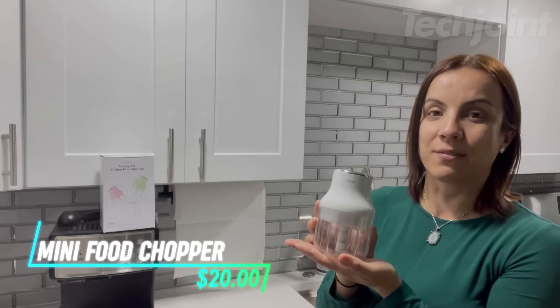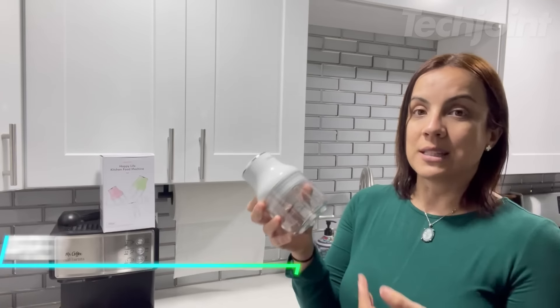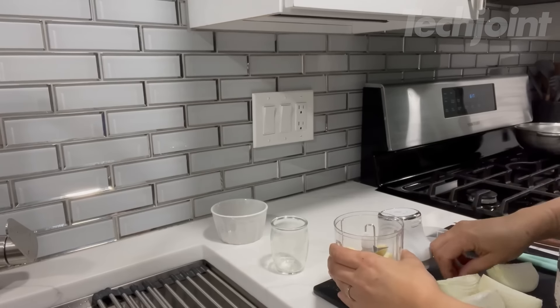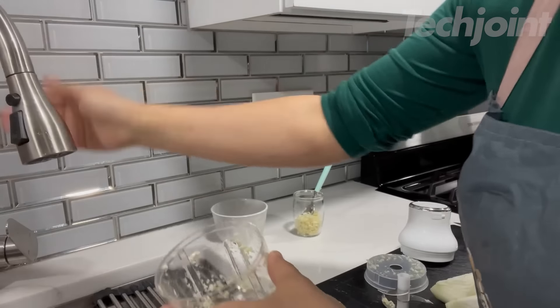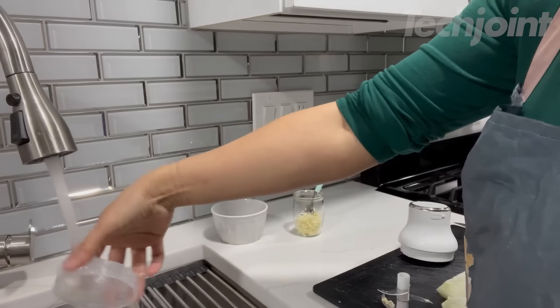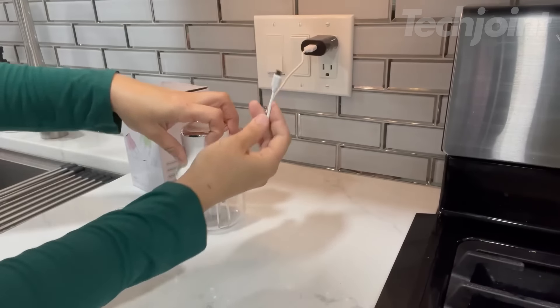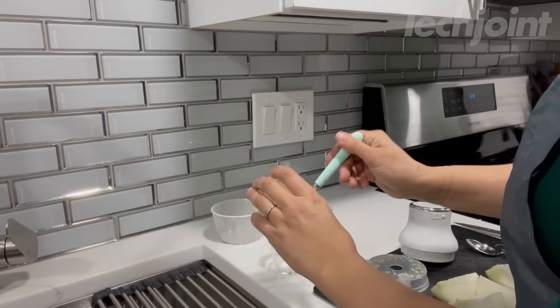This is a mini food chopper that quickly chops and minces ingredients like garlic with ease. Just place your food in the 250ml bowl, press the button, and it handles the rest in about 20 seconds. Cleaning is simple too, thanks to its detachable parts and waterproof design. Its compact size and rechargeable battery make it perfect for on-the-go use, whether you're camping or having a BBQ.